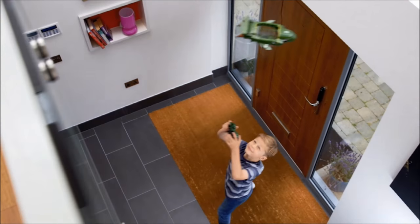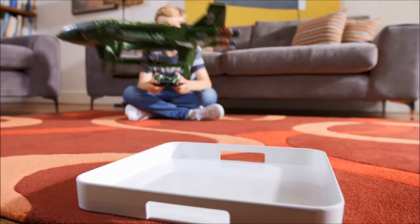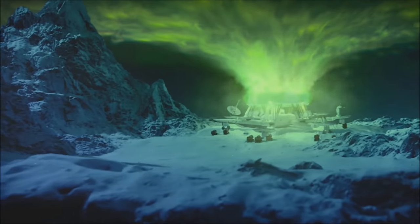With gyro stabilization and PowerCore technology, it's easy to fly. And its durable exo-frame construction helps you bring your adventures to life.